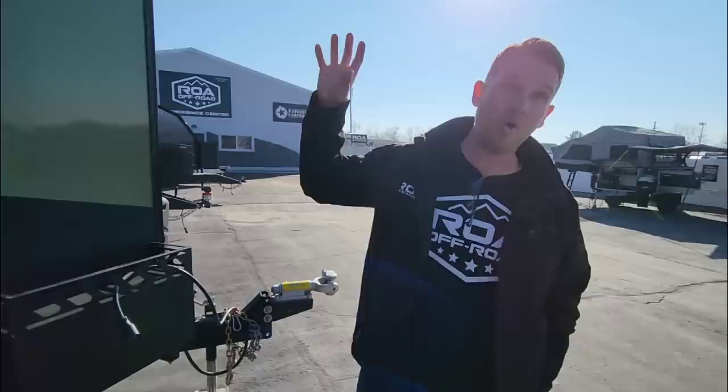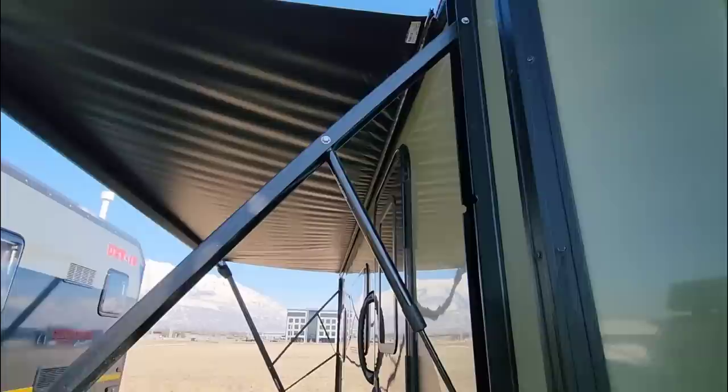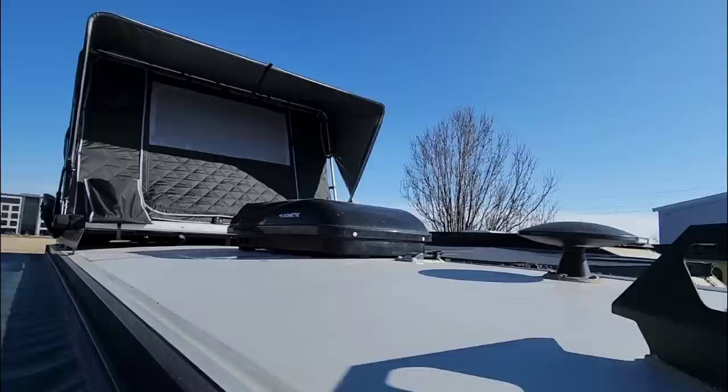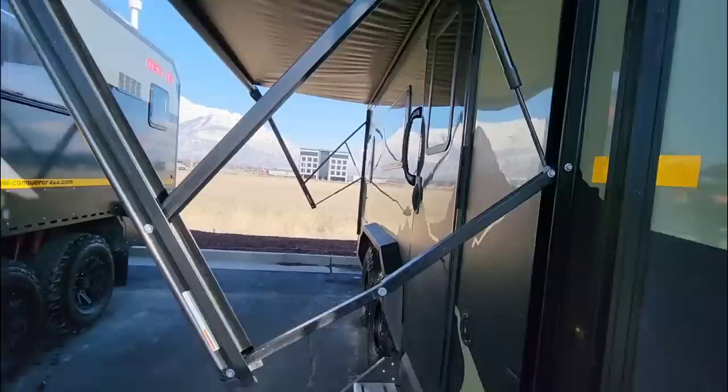This roof is so incredibly strong. We actually have a full factory tour video where we took a 2,000-pound hot tub and put it on top of the roof to test the strength. I'm going to climb up there while holding a camera — and I'm only doing this because I know everyone wants me to.